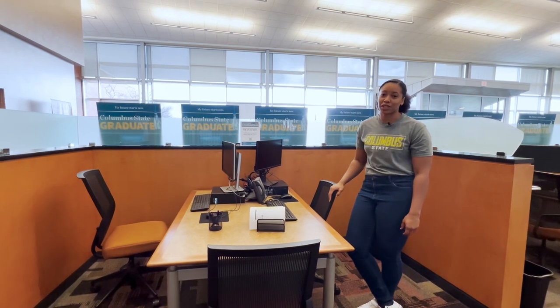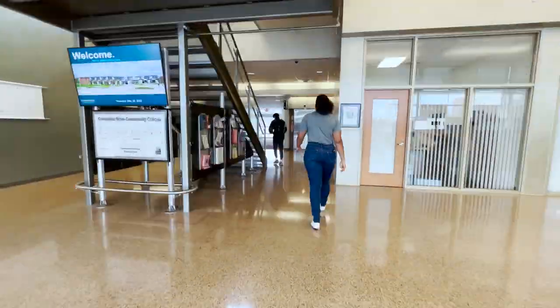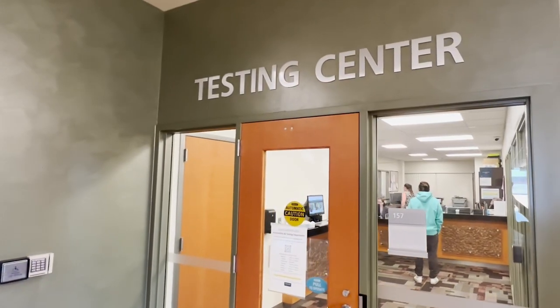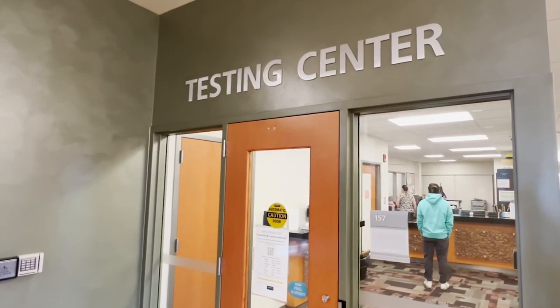You can use this space right here to register for your classes. We do have a testing center here at our Delaware campus, so if you have academic testing or placement testing that needs to happen, this is where you'll go.